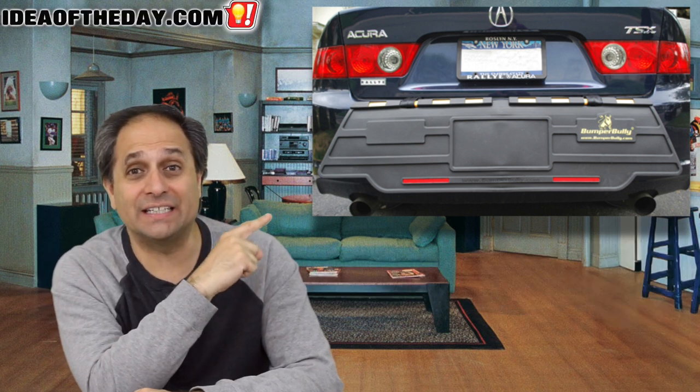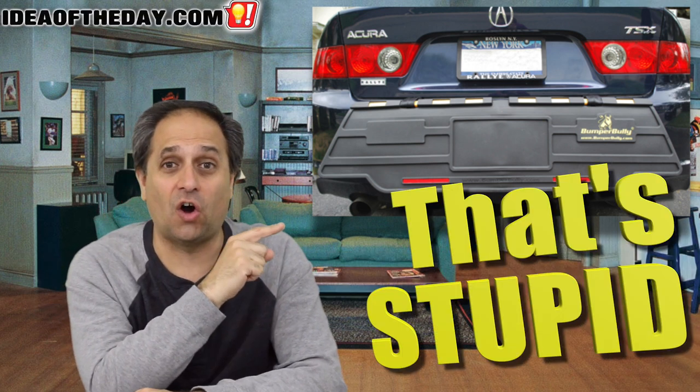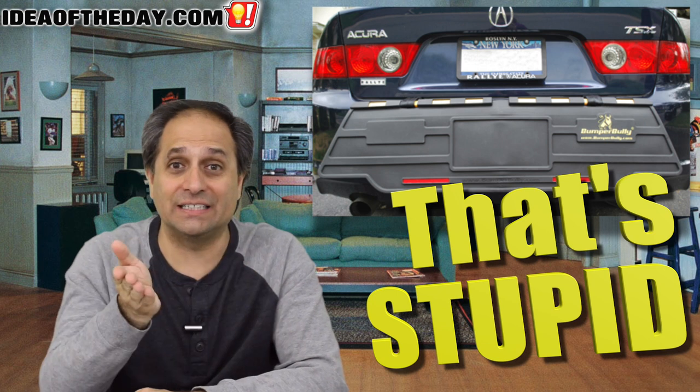This is one of the dumbest things I've ever seen on a car. And that's the subject of today's Idea of the Day.